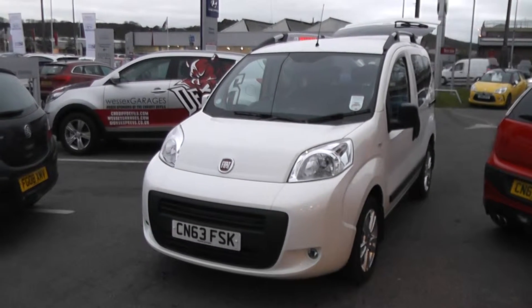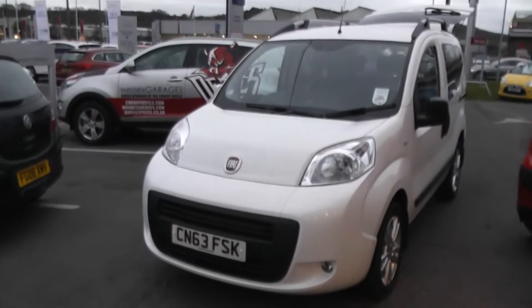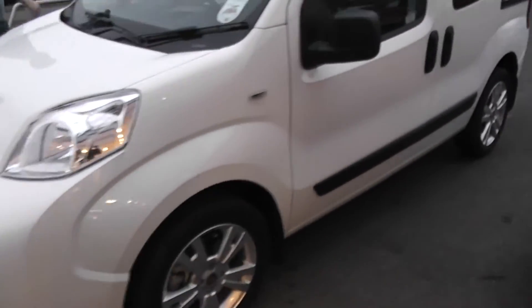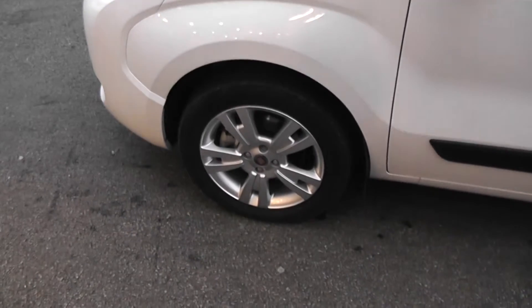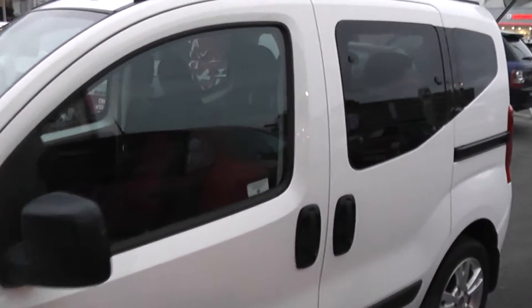It features front fog lights and the car is in white. This is currently one of our demonstrators, so it has been very well looked after. Bodywork is in excellent condition all round. The car has alloy wheels, which are in excellent condition on all four wheels. Tires are in excellent condition all round. It's got privacy glass in the second half of the car as well.